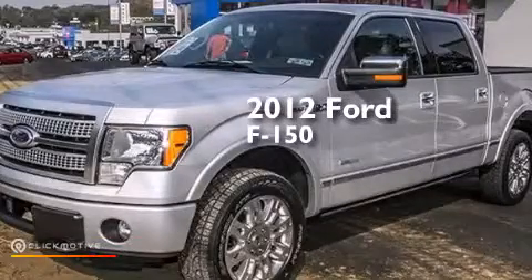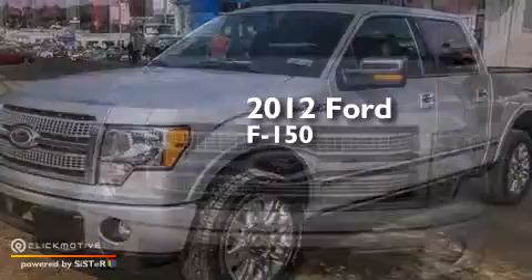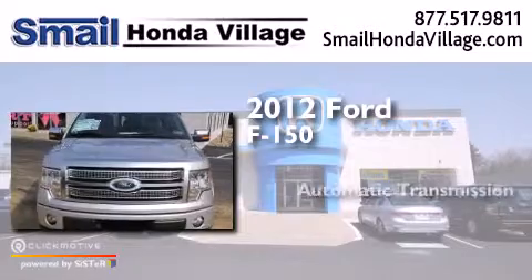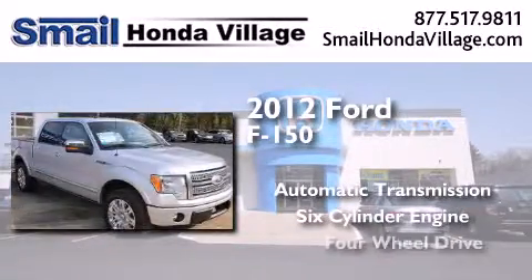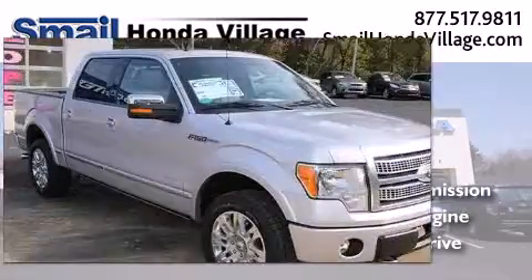This is a 2012 Ford F-150. This truck has an automatic transmission, a six-cylinder engine, and the added capability of four-wheel drive.